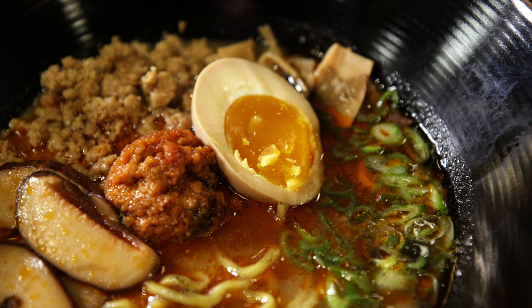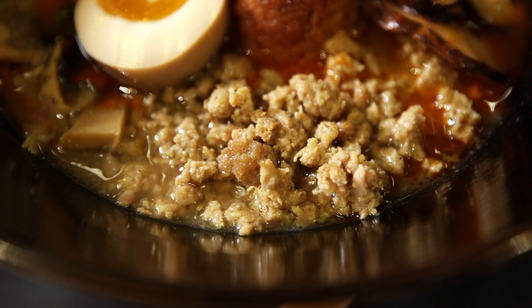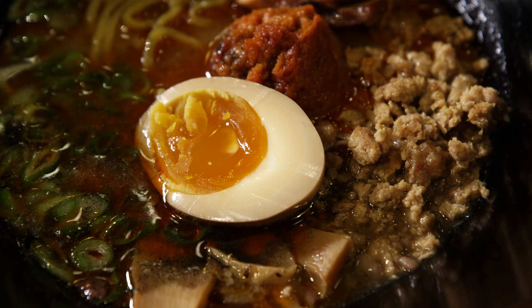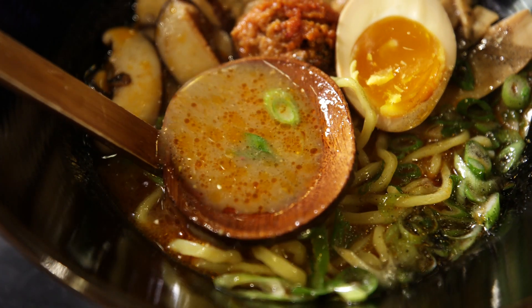For something to light up your palate, try the spicy red miso ramen, spiked with minced pork, shiitake mushrooms, bamboo shoots, scallions, and a soft-boiled egg, all swimming in a spicy broth.